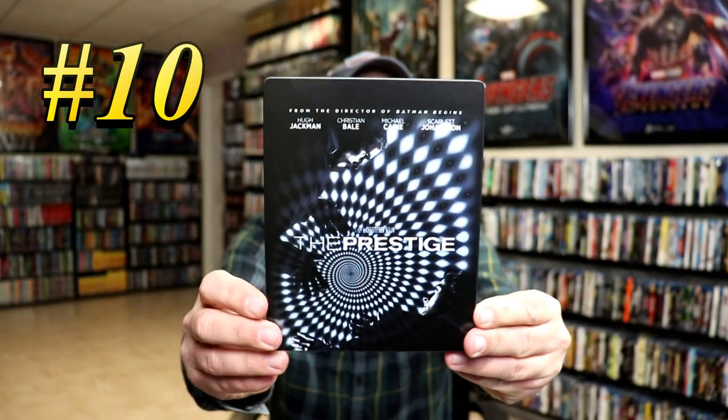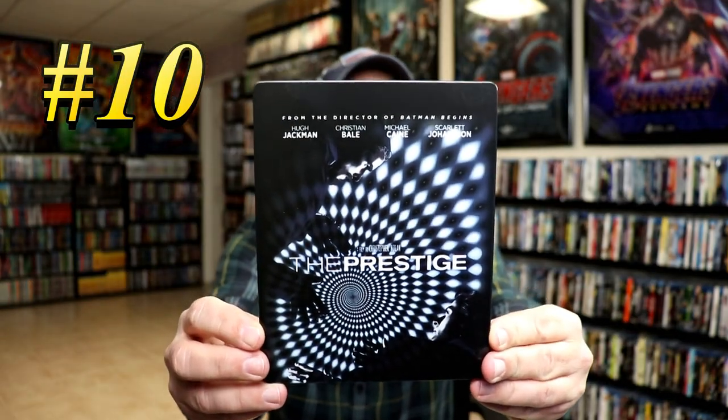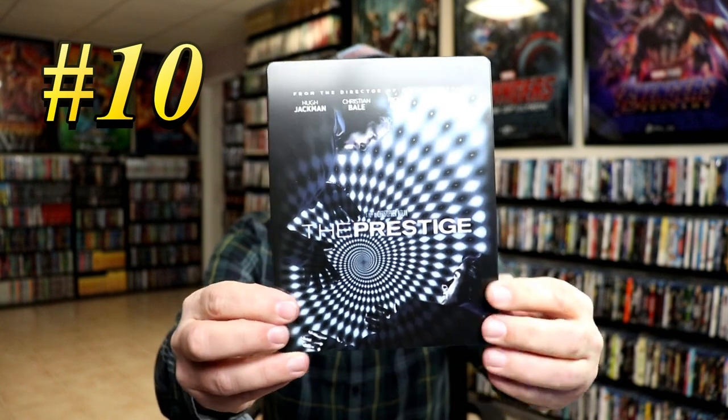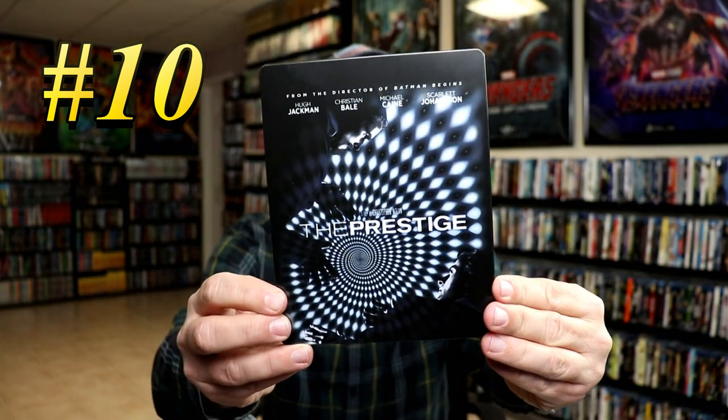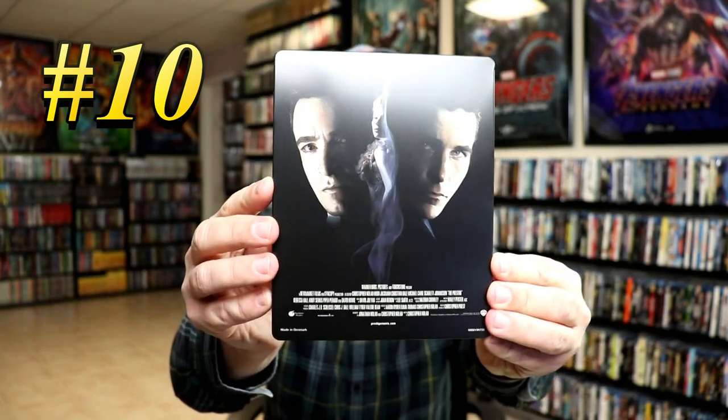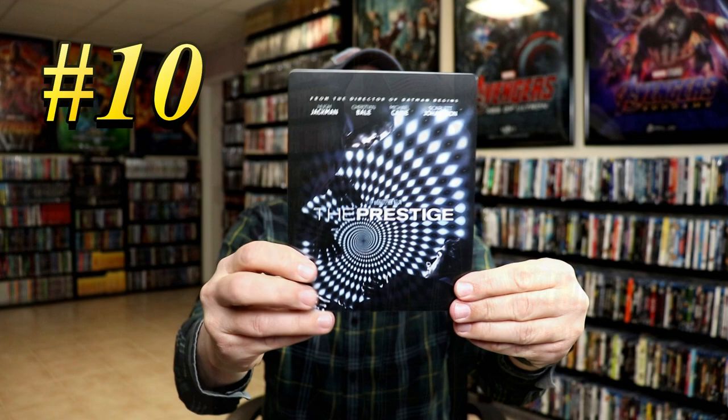Starting with number 10, I've got the U.K. release for The Prestige. I really like the artwork on this with the blues and the blacks and the silver look. And as you can see with the spiral down here in the center, it just looks really nice, with some nice artwork on the back. Nothing really much going on on the inside. So this is number 10, The Prestige.